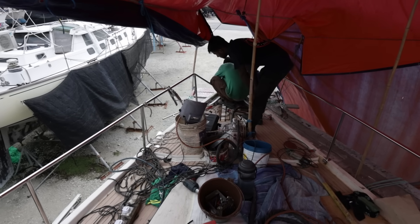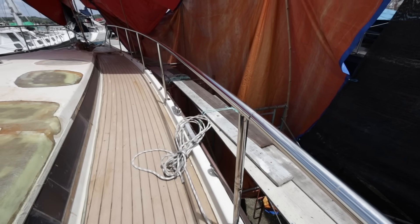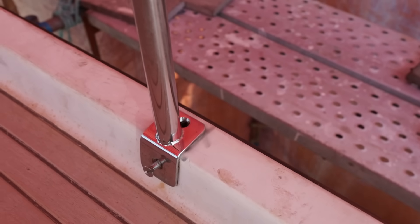Something very exciting happened yesterday — the welders came around and have completed the railing around the side of the boat. I'm so happy with how it turned out. I was a little afraid it might not turn out as I pictured, but it looks so good.